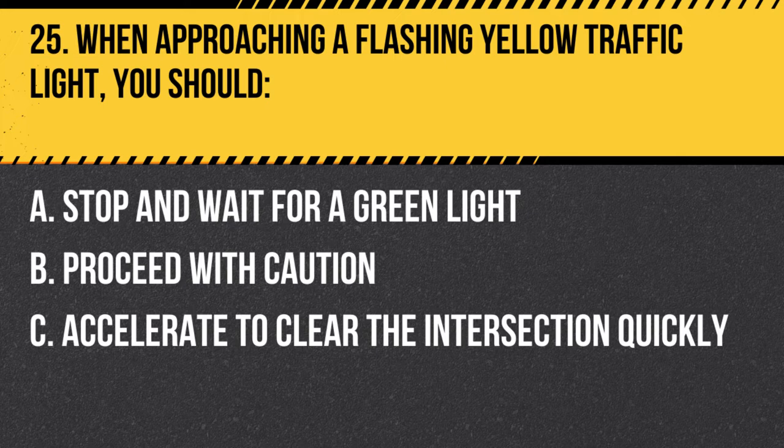Question 25. When approaching a flashing yellow traffic light, you should: A. Stop and wait for a green light. B. Proceed with caution. C. Accelerate to clear the intersection quickly. Answer: B. Proceed with caution. When approaching a flashing yellow traffic light, you should proceed with caution as it indicates there may be cross-traffic or other hazards ahead.